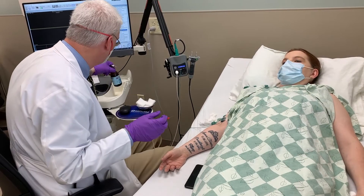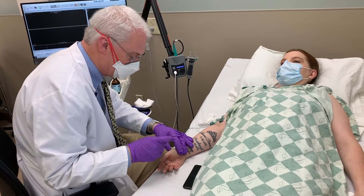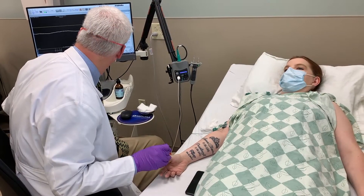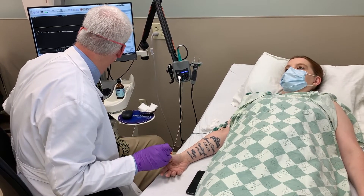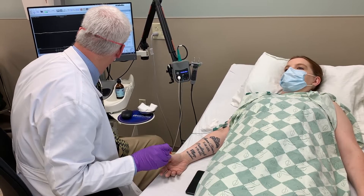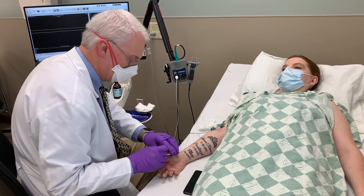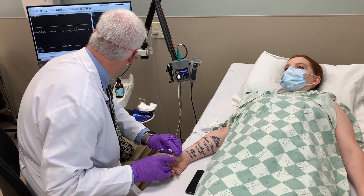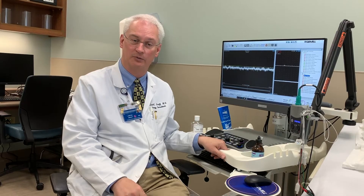We hear from patients a lot of the time that they've either read online or heard from their doctor that the test is painful. And it really isn't that bad — done by somebody that knows what they're doing, it's really not bad at all. We use the tiniest little needle, kind of like what a diabetic would use, or an acupuncture needle in size, not like a blood draw needle. The needle part really only takes about five or seven minutes.